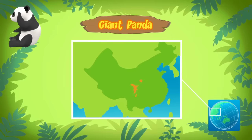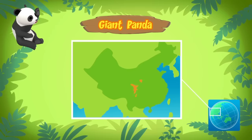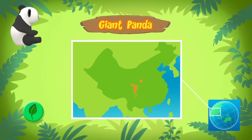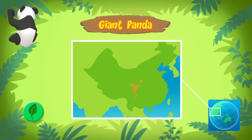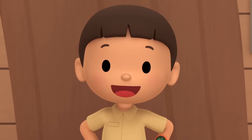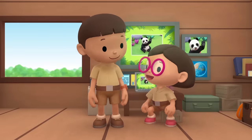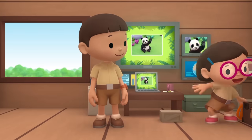Giant pandas come from the central parts of China. There, they live almost entirely on a bamboo diet. They love eating bamboo! There's no bamboo in the garden. We have to find a place where there is bamboo! Come and join us! That's a good idea, Leo! See you downstairs!